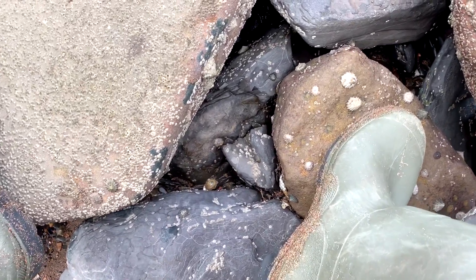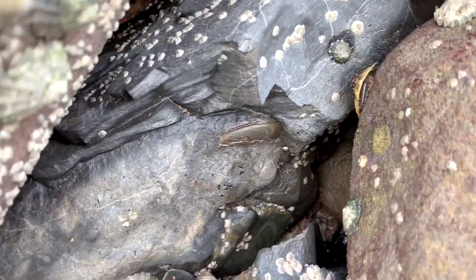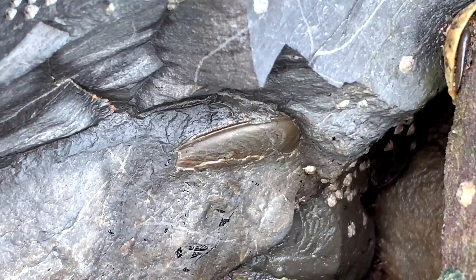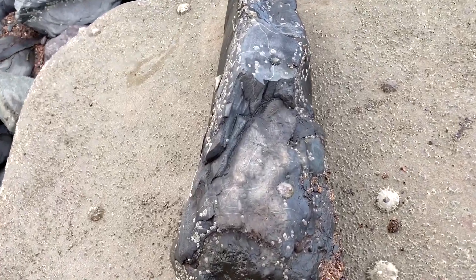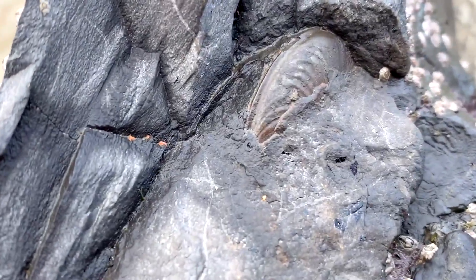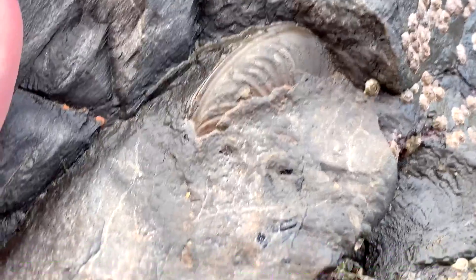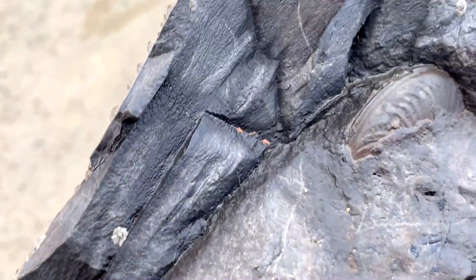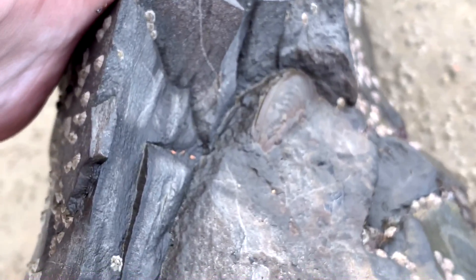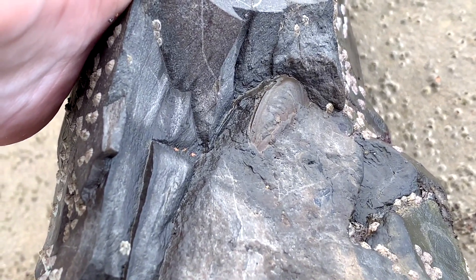Hey guys, I've just sat down to have five minutes' rest and a drink and I've just spotted what looks like an ammonite keel right near my foot. I'm not 100% sure what type of ammonite it is, but it does look like a keel to me, so I'm going to try and get it out. I've just got it out — here's a closer view of it. Maybe it's an Eleganticerus or an Overticerus. I'm going to try and split it with my chisel, and if it's a good split I'll show you it.